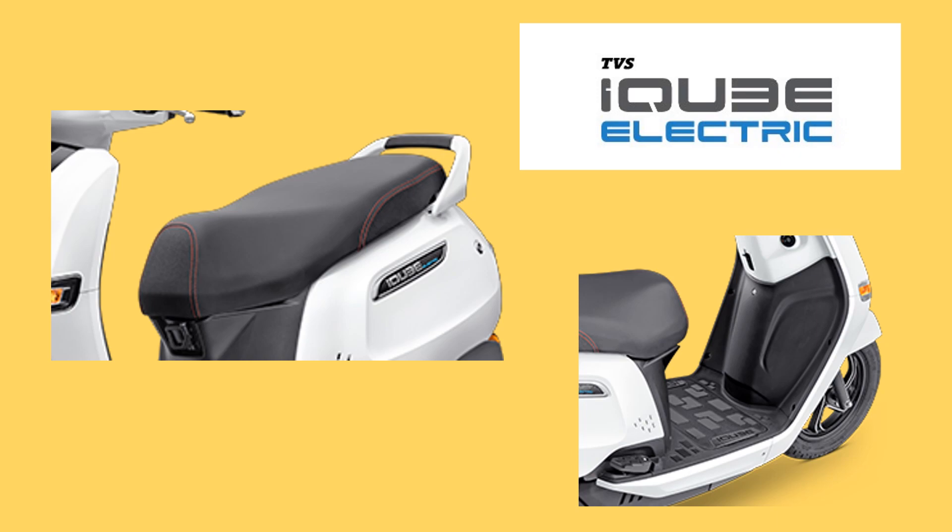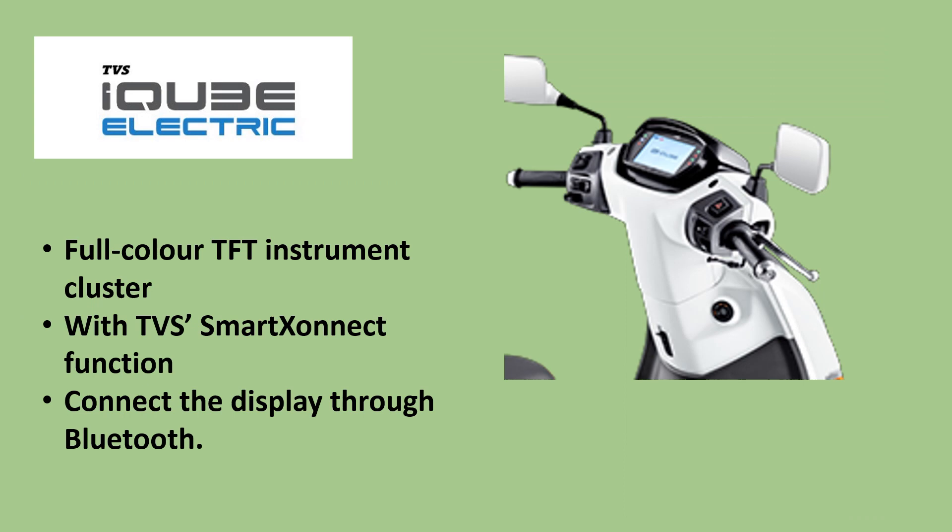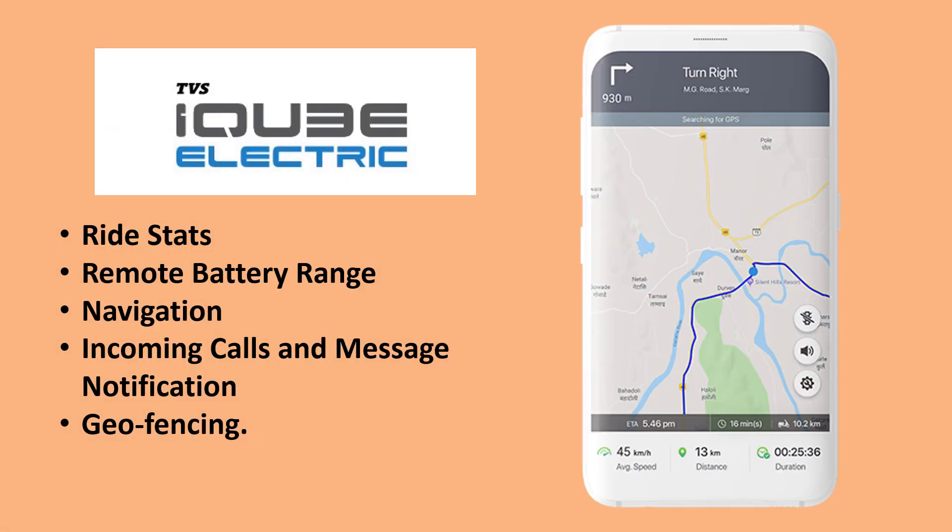TVS iCube is priced at ₹1,77,000 at showroom in Delhi and can be booked by paying a token amount of ₹5,000. Prices include FAME 2 subsidy. The scooter comes with a 3-year warranty and 1-year roadside assistance. Presently, it's available in only one color.